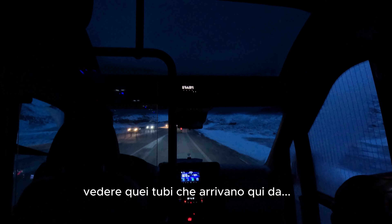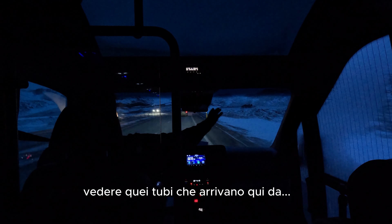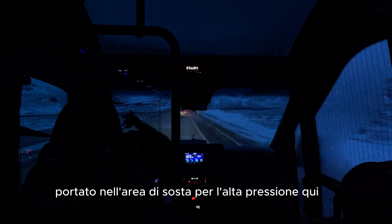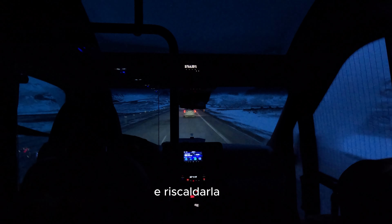You're going to see those tubes coming up here from right to left — this is where we get the cold water, bring it to a high pressure area, and warm it up.